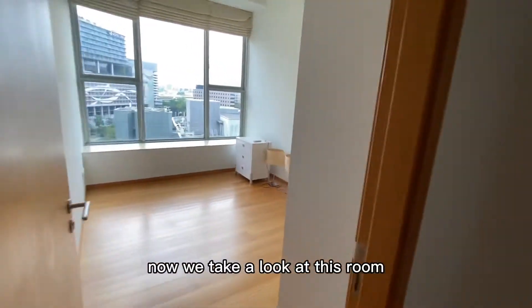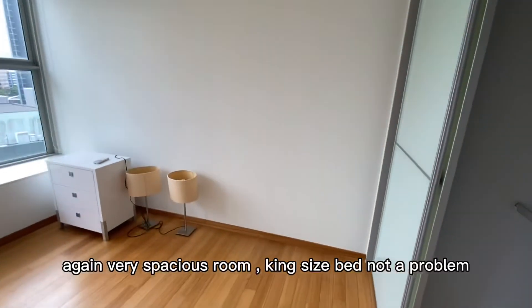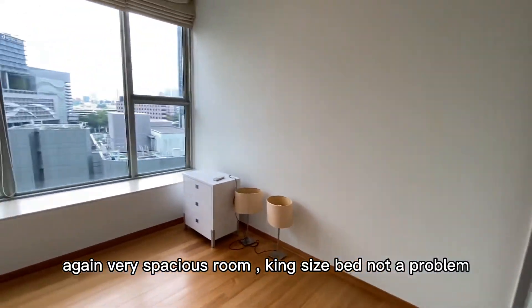So that was the first common room. Now we'll take a look at this room. Again, very spacious — king-size bed, not a problem.